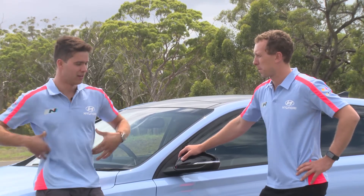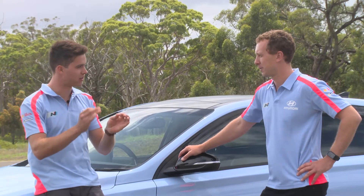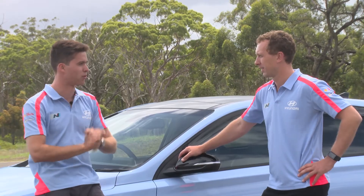I want to feel through my back, through my hands, through my butt — every sensor in my body I want to feel what's going on. And the i30N gives you exactly that. I think that's a really important part of any car.